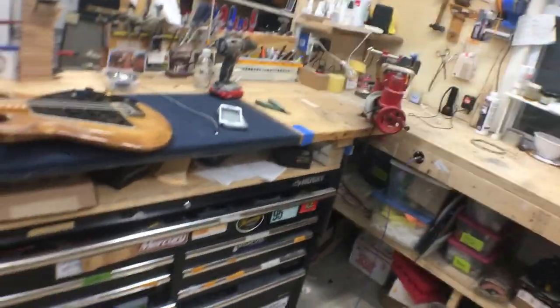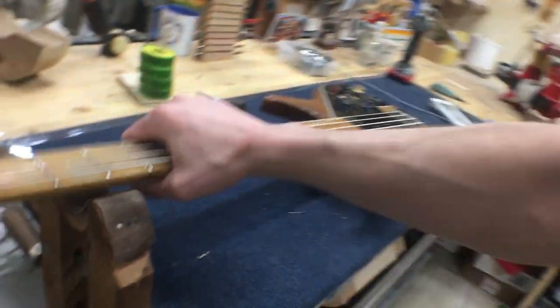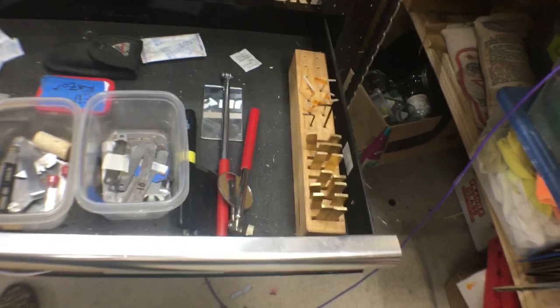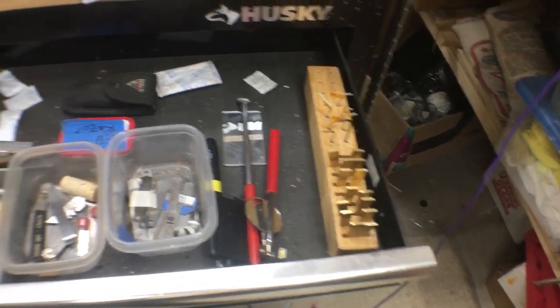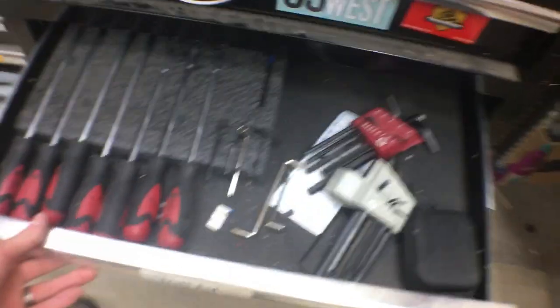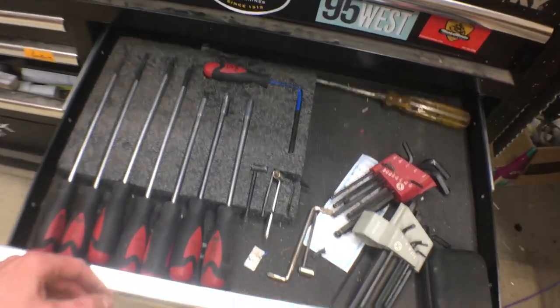This is my main guitar working bench and what I usually use as my vice — it was free, I made it, and it just works well. Here are my drawers. I made this little holster for fret cauls — that was the most beneficial organizational thing I've done in this shop; I don't have to search for the right size anymore. These are the things I use most frequently, and then I've got my truss rods in a little kaizen foam insert.